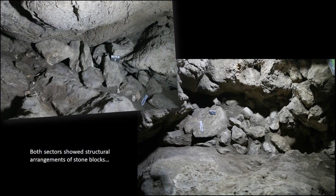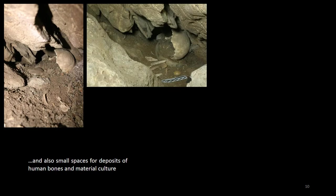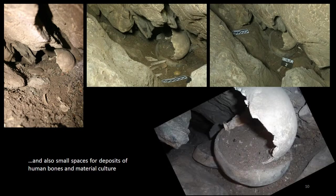Throughout the excavation, we discovered very fragmented human bones and some partial remains of fauna. Ceramic grave goods, in some cases complete, were also revealed, as well as the intentional nature of the rock arrangement contained in the crack, creating platforms for the placement of funerary deposits. We can see in this slide two ceramic vessels in sector two, placed in a narrow hole in the crack, the largest containing a fragment of skull.